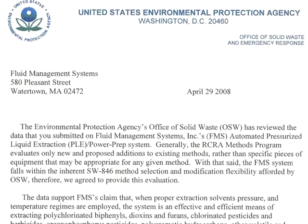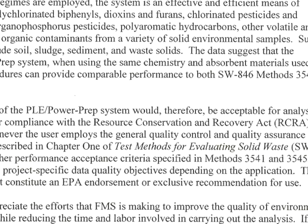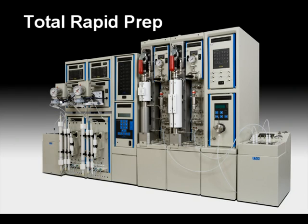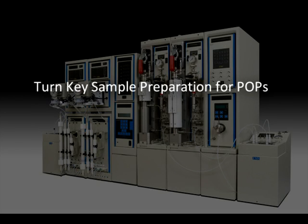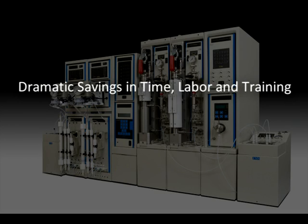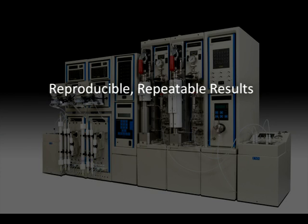The total rapid prep can be used for different methods such as EPA SW 846 methods for pesticides, PCBs and PAHs, CFR, FDA, ASTM and EU sample analysis. The total rapid prep — three systems in one economical package — performs up to six extractions, sample cleanups and concentrations simultaneously to deliver same day turnaround for results. It provides turnkey sample preparation for persistent organic pollutants. You will reduce solvent consumption and disposal costs. Enjoy a dramatic savings in time, labor and training. The lowest background interference. Obtain reproducible, repeatable results.